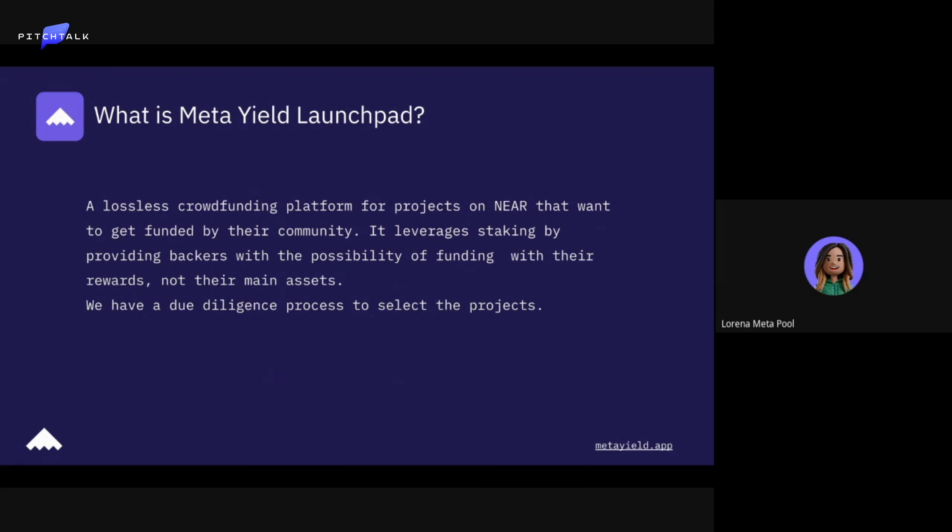What we do at Metaguild launchpad — we are a lossless crowdfunding platform for projects on NEAR that want to get funded by their community. We leverage staking by providing backers with the possibility of funding with their rewards, not their main assets.